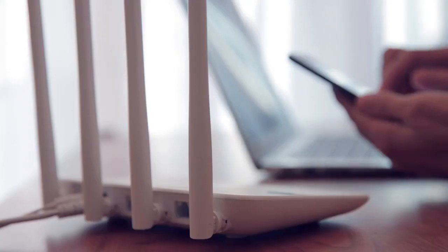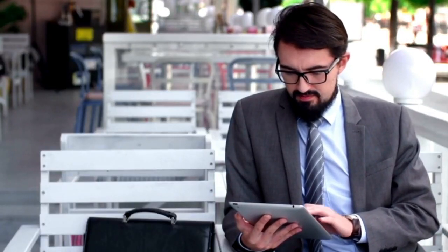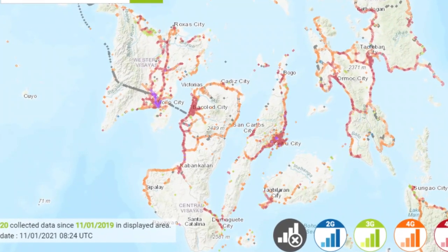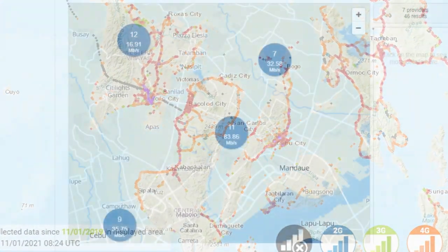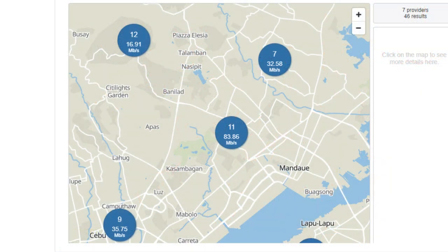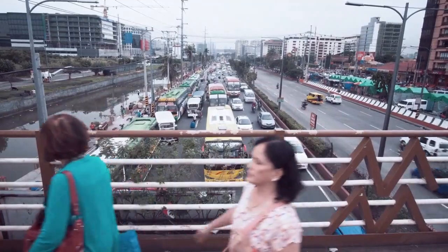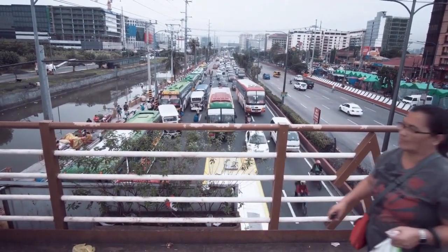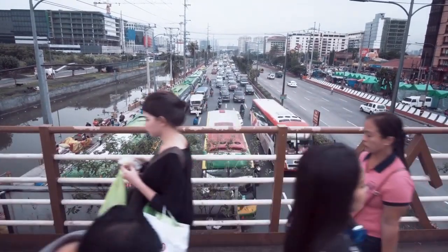Some areas have better signal strength than others, but the good news is that when looking to rent a house in the Philippines there are coverage checkers online. You can input your location and type of connection — whether that be 5G or fibre internet — and the websites will tell you how strong or weak the connection is in that area. Before moving in, I would also take a moment to walk around the neighbourhood and your new house and test the internet on your phone.